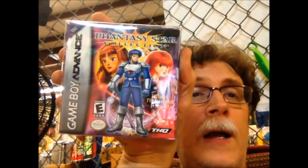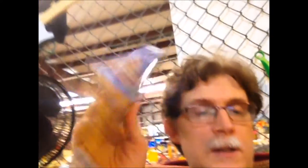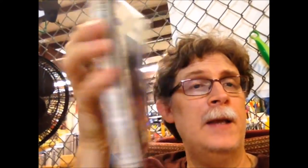Now showing the stuff I traded in for myself. Got a complete-in-box Phantasy Star Collection for the Game Boy Advance, SimCity 2000 complete-in-box for the Game Boy Advance, Eye of the Beholder complete-in-box for the Game Boy Advance, and a complete-box copy of Quest 64 for the N64. Also picked up a couple of Saturn games: Rise 2: Resurrection — the first Rise of the Robots I played on PC back in the 90s — and it's a robot fighting game.